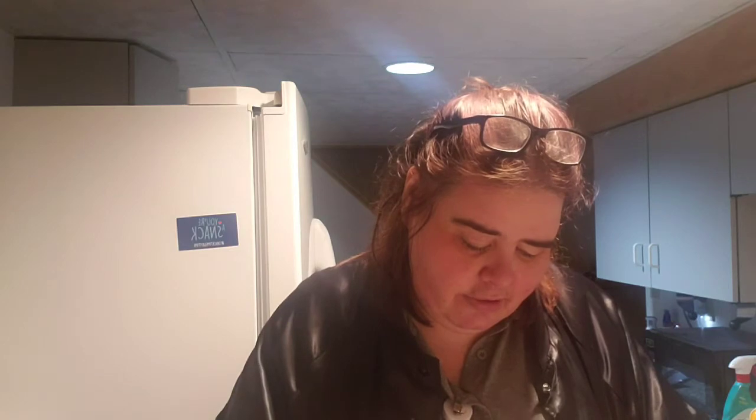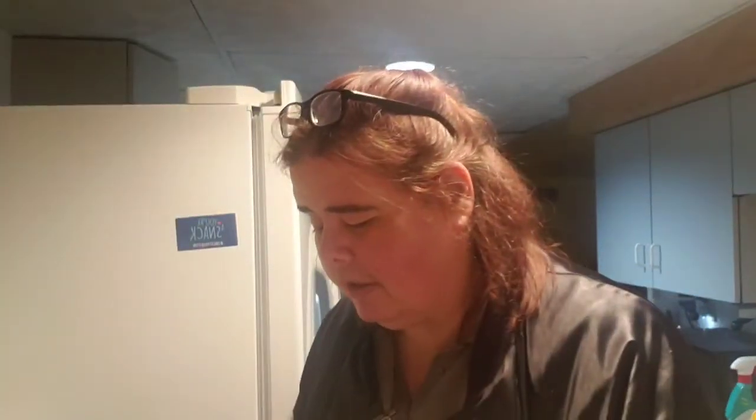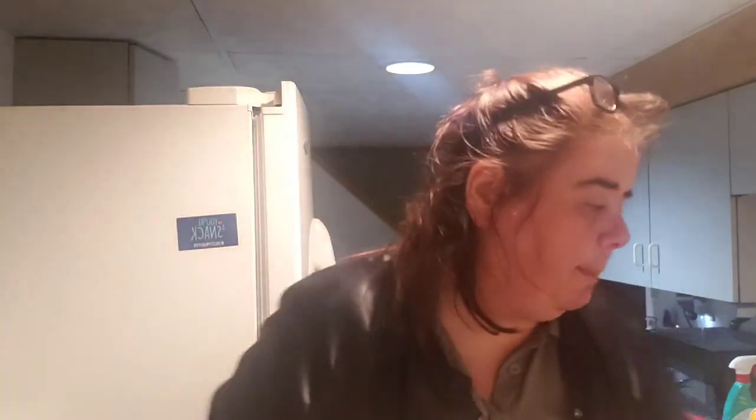The La Roche-Posay Vitamin C serum concentrate — it's an anti-wrinkle concentrate. It's just a packet so it won't take long. Okay, so that's three... four. That's five.